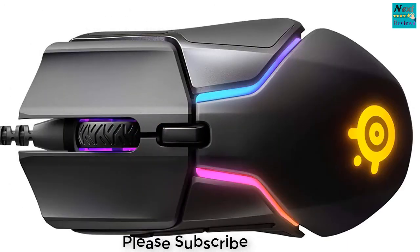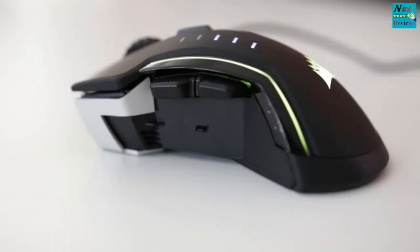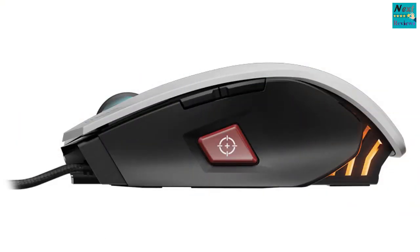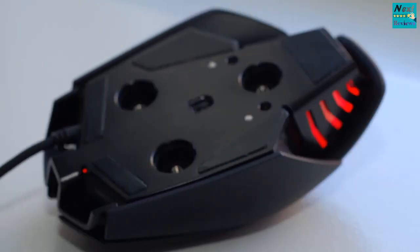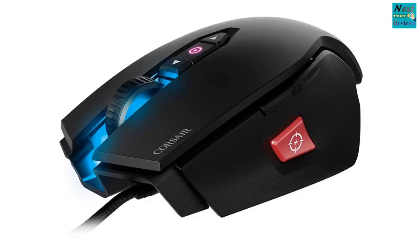Corsair's foray into the gaming peripheral industry managed to turn quite a lot of heads, mainly because everyone got excited that their favorite case, RAM, and power supply manufacturer is finally bringing something different to the table — and believe it or not, the foray was a success. Corsair didn't just release a product range suited for every budget-oriented as well as high-end gamer, but they made sure that all the products don't share a drastic difference between the price they have and the features they give. That means that whether you are buying their mid-to-high range K70,